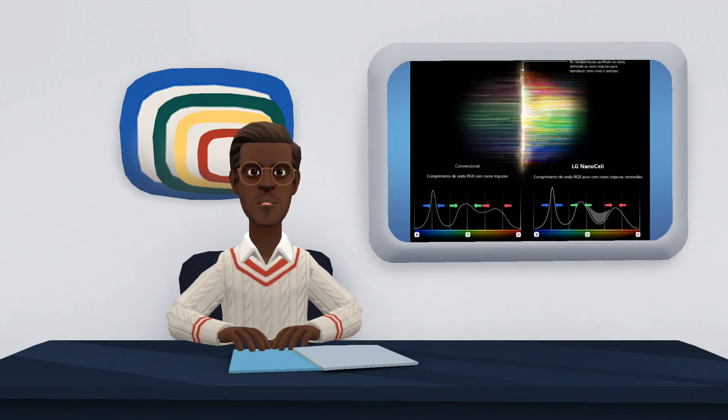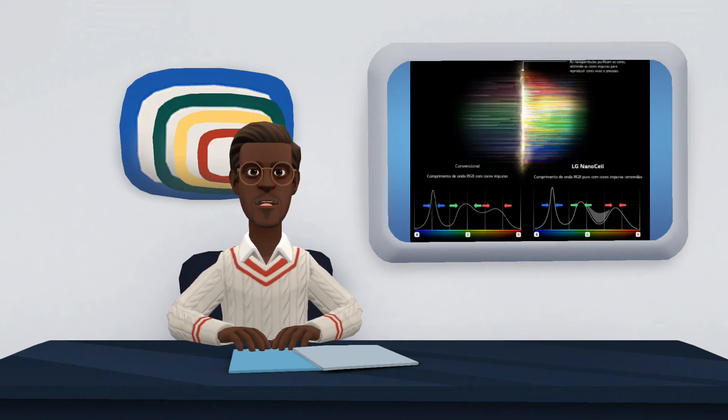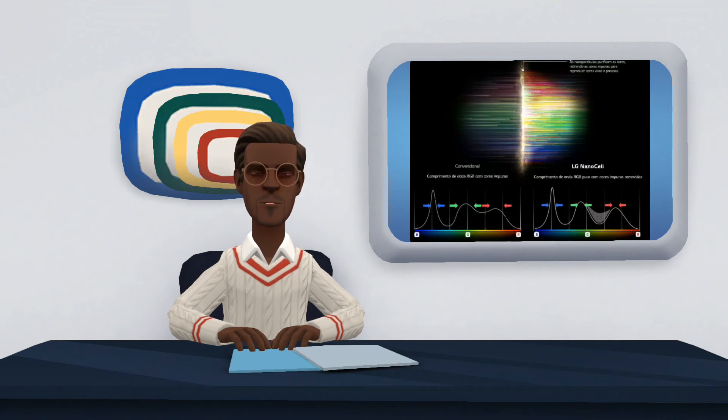However, the light can create various distortions in the panel colors, making them more opaque and lifeless. In the case of NanoCell displays, the panels have an extra layer of 1 nanometer (0.0000001 millimeters) nanoparticles that filter out colors with incorrect wavelengths, letting through only purer colors. The result is more faithful images with fewer blurs.